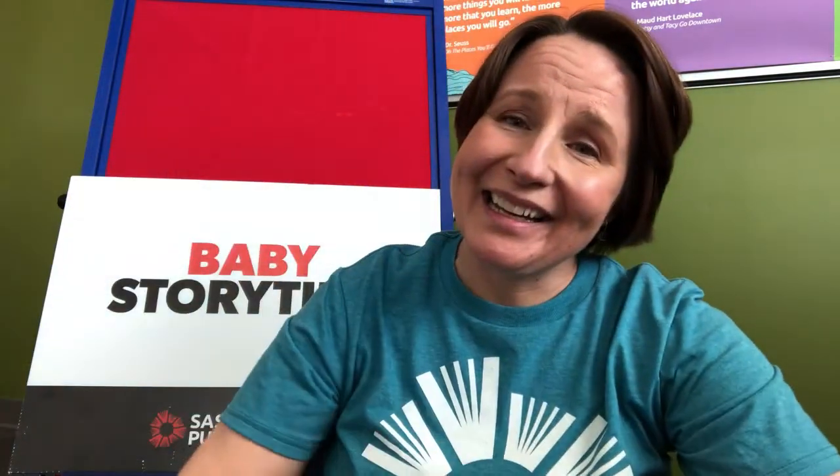Another fun lap bounce that you can say with your baby is We Bounce. We bounce and bounce and bounce and stop, we bounce and bounce and bounce and stop, we bounce and bounce and bounce and stop, we bounce your baby right to the top. Let's sing that one more time. We bounce and bounce and bounce and stop, we bounce and bounce and bounce and stop, we bounce and bounce and bounce and stop, we bounce your baby right to the top.